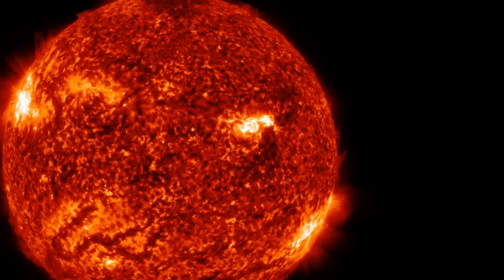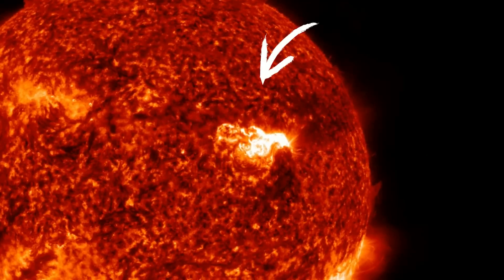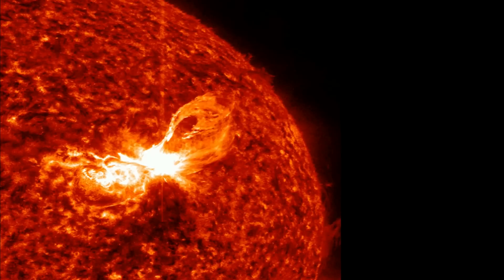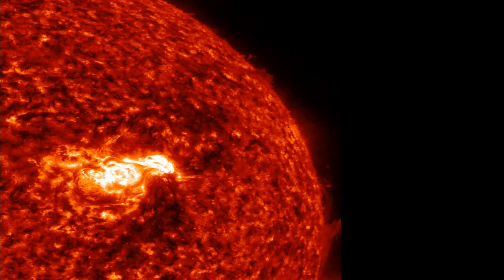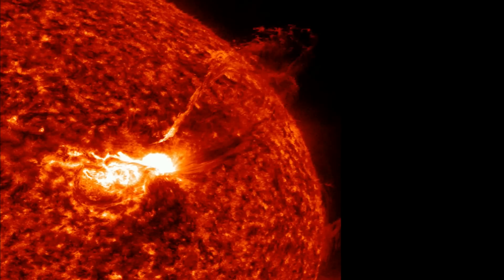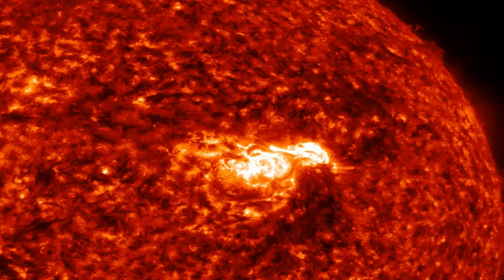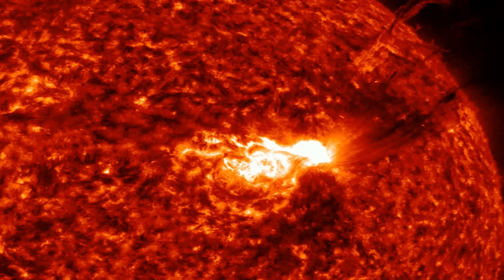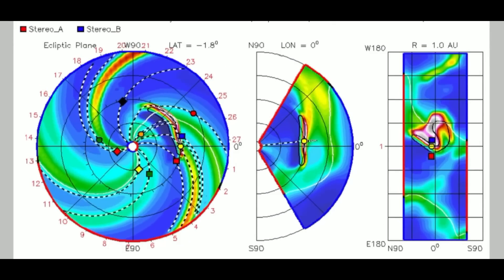These two large M-class solar flares topped off with an actual X-class solar flare is absolutely going to bring some sort of solar storm to Earth in about the next day and a half to two days. The M-class flares will hit first, and then the energy from the X-class flare will be right behind it. Don't be surprised if we start seeing a larger amount of bigger earthquakes between now and the next three days.